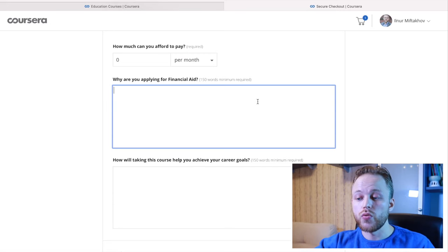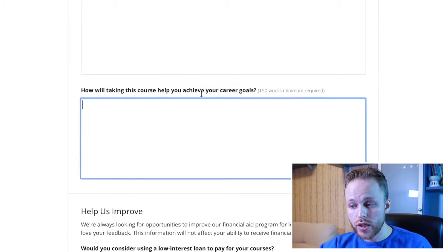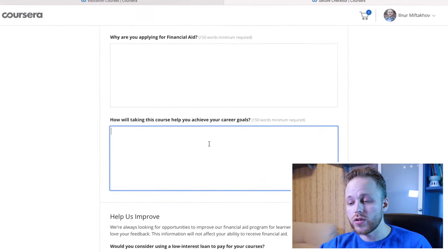I remember writing something like this: 'Me and my family are now staying in the UK, I'm doing my master's there as an international student, and we have a very strict budget. We have to be very disciplined in terms of money, and it's difficult for me to pay for this certificate.' I was completely honest. The second part asks how taking these courses will help you achieve your career goals. When doing the Python courses, I explained I was preparing for a future job in AI in the education sector.